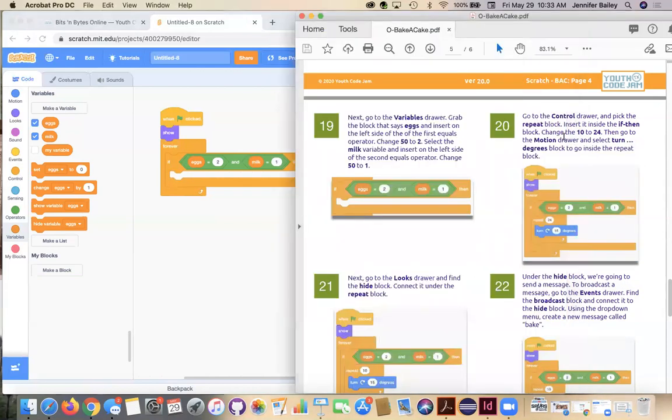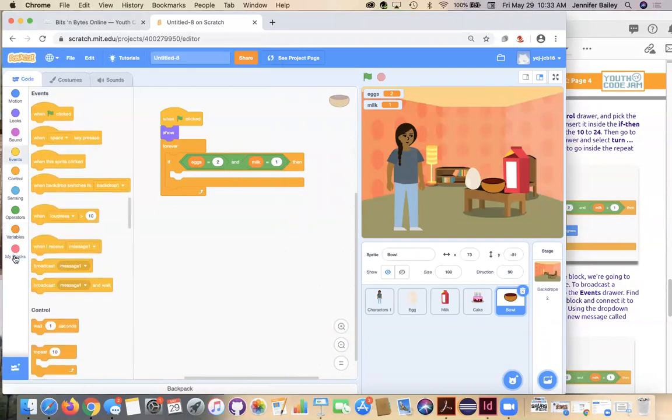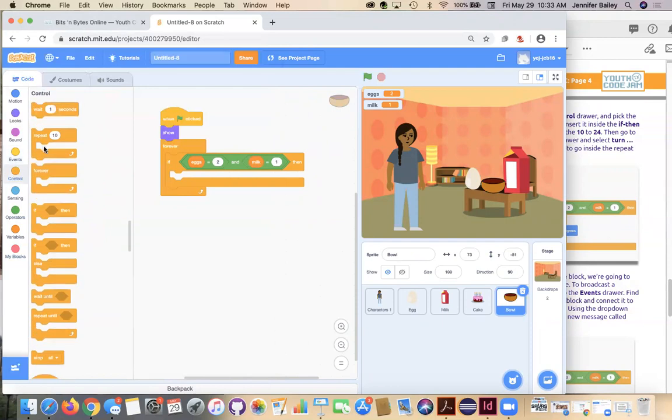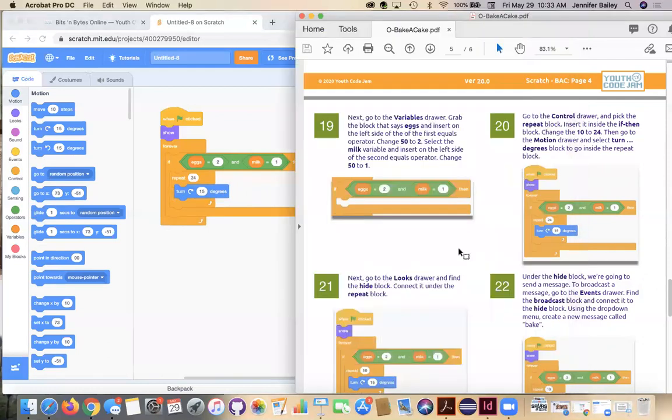Moving on to step 20, we're going to add a Repeat block to simulate the mixing. This Repeat block is going to spin the bowl around so we can pretend we're mixing. The Turn block does the spinning and Repeat makes it spin that many times, returning to the same position when done — that allows you to run the program several times with things looking normal. Go to the Control drawer, grab the Repeat block, insert it, and change the number to 24. Then in the Motion drawer, use the Turn Right 15 Degrees block and insert it into the Repeat statement.